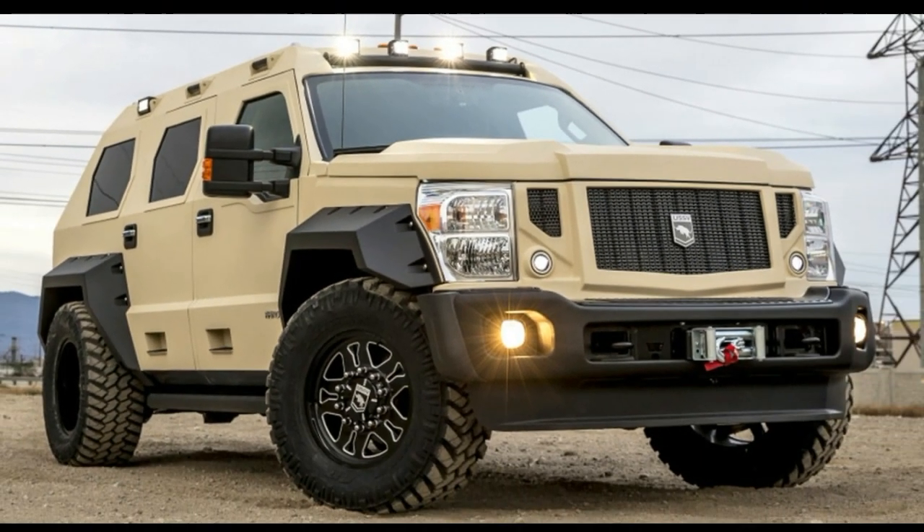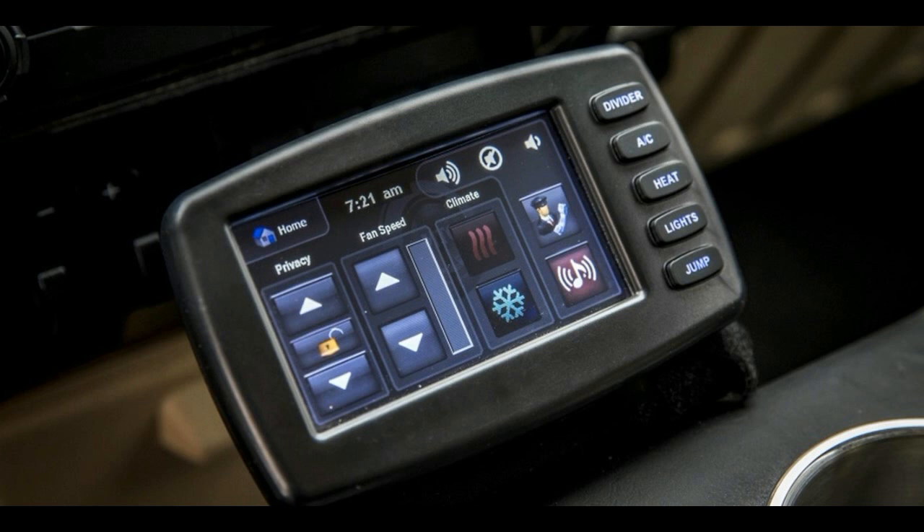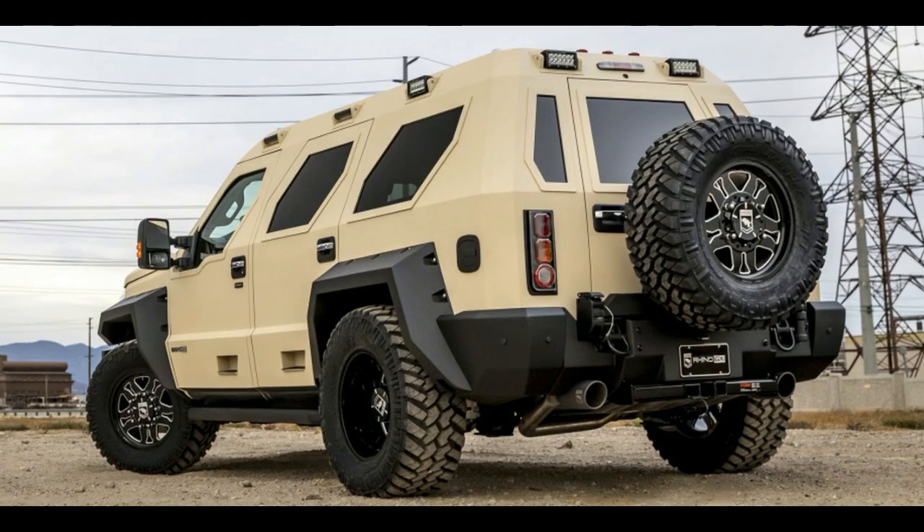The rest of the Rhino GX Executive is pretty much the same as any other Rhino GX. It can be ordered with either a 6.7-liter Power Stroke turbodiesel V8 or a 6.8-liter naturally aspirated V10. All of them are fitted with four-wheel drive and a six-speed automatic. They roll on huge 38-inch tires, too.